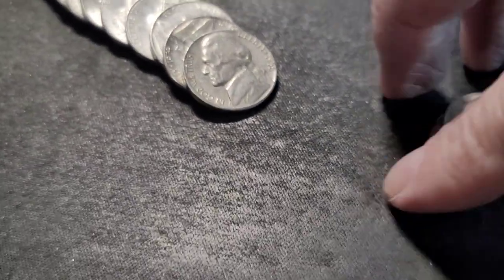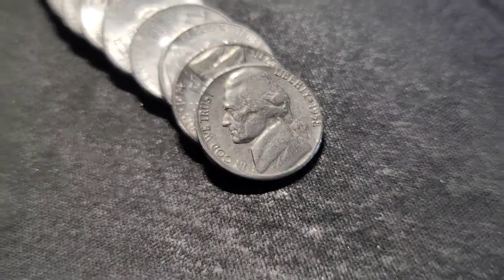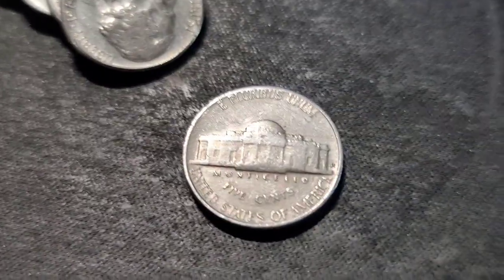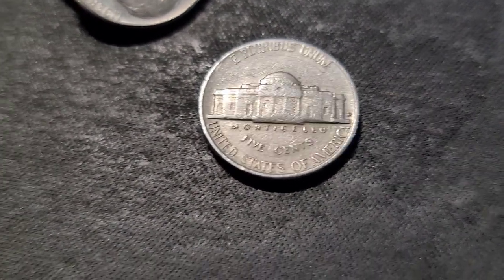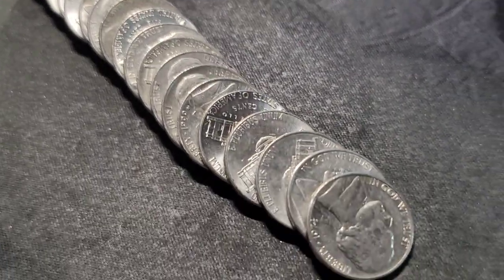Still on roll 16 — this one was reverse facing so I did see it already. We have a 1958 out of Denver. Continue on this hunt and bring you back in on the next one.